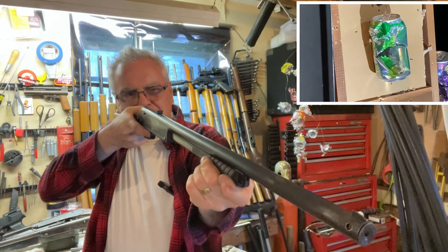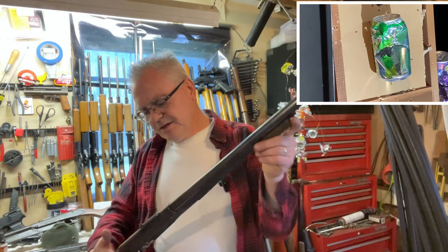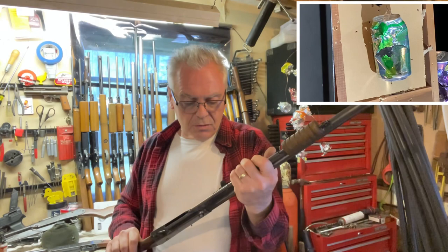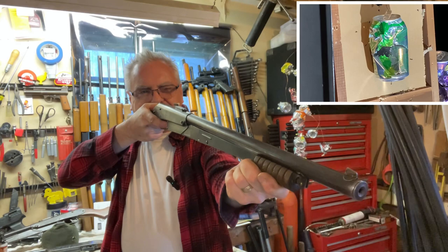I actually have two Model 25s and they're both pretty much the same vintage. This particular variation was made between 1936 and 1952, and production did cease during World War II — that's also why the Buck Jones stopped in 1942. There's much more power out of the Model 25, but we're still cutting cans with the Buck Jones, so it doesn't matter.